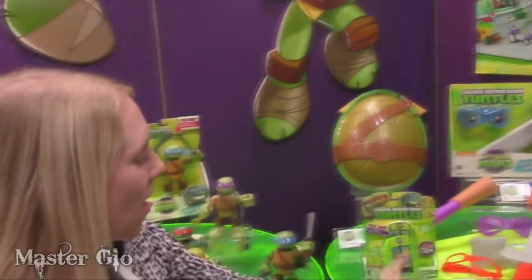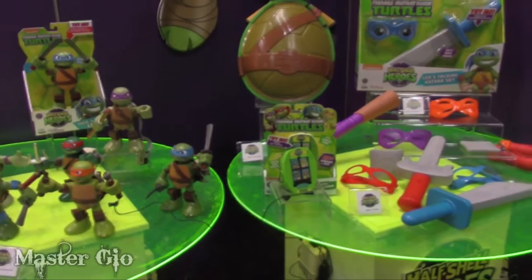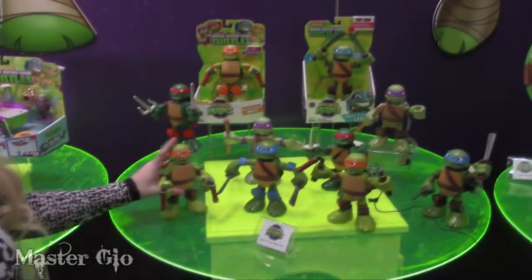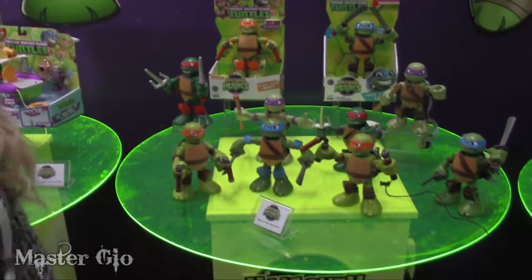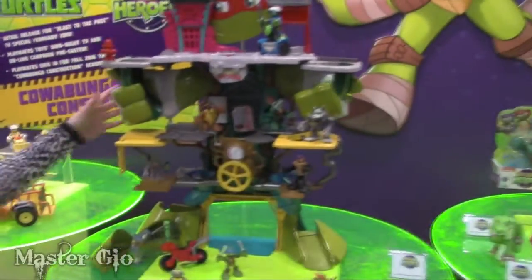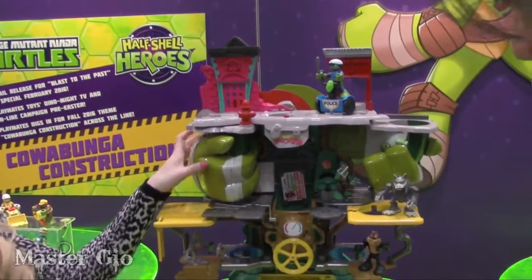That's their favorite character, and they all have their own voices and different personalities. We have our six-inch deluxe figures where you push them down and they make sounds. This is our Half-Shell Heroes headquarters playset. They have 12 different features, and like the giant Leonardo playset, you can close it up and make it compact.